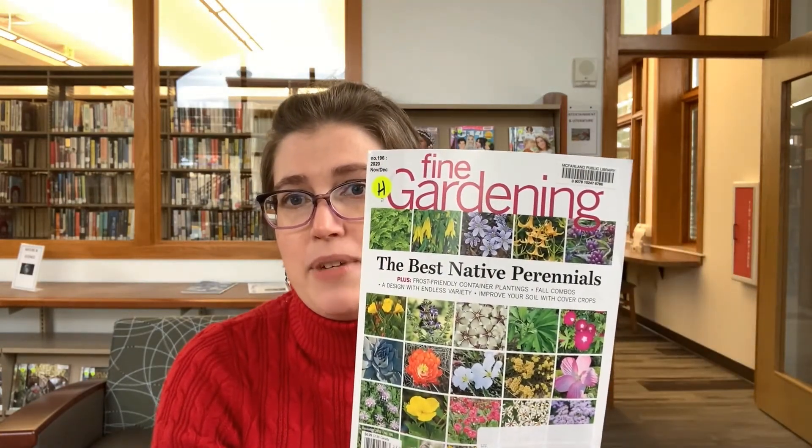We can even just do kind of a grab bag if you'd like. Magazines — don't forget we have them available. Another one that caught my eye is Fine Gardening. This issue talks about the best native perennials, but what really caught my eye was frost-friendly container plantings. It hasn't been super cold here yet, but it's going to get there. If you like to extend your gardening season further than September, that might be something you want to look at. Even if you're not a prolific gardener, there are very pretty pictures. Sometimes you just want to flip through a magazine and look at some pretty pictures — no judgment here, I do the same thing.